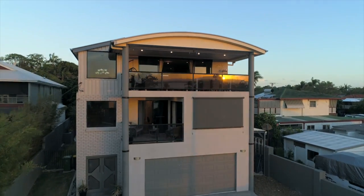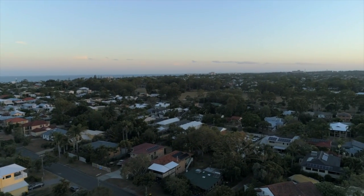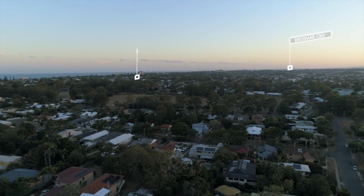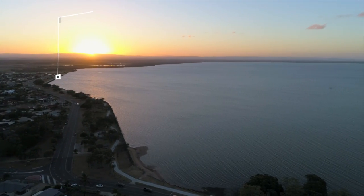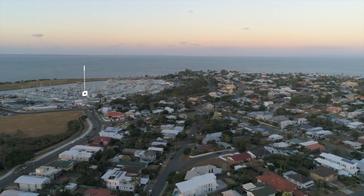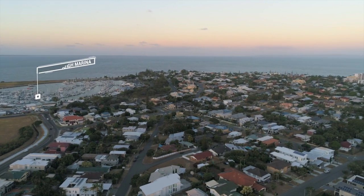With a short beachfront stroll to the Red Cliff foreshore, enjoying everything this beachside location has to offer. Just 40 minutes drive to Brisbane CBD and the Sunshine Coast if heading north. A few more minutes will take you around to the Scarborough Marina and Boat Club.